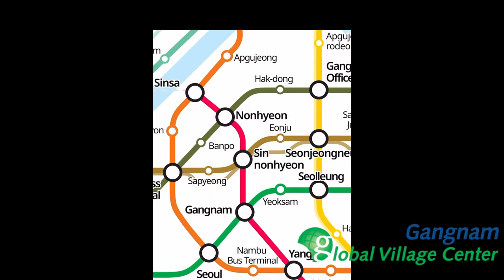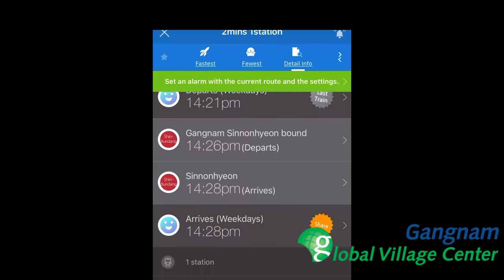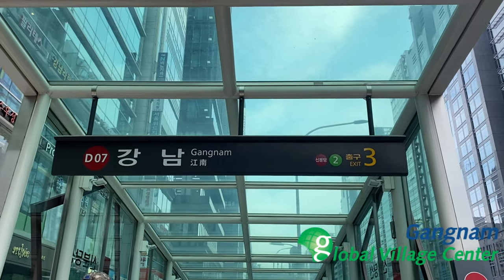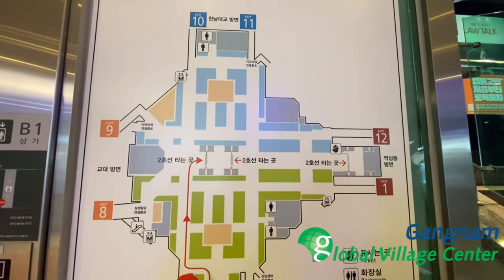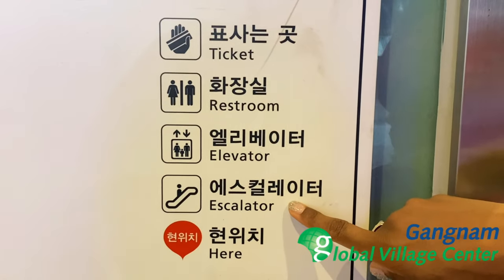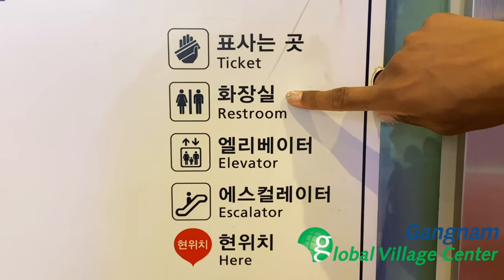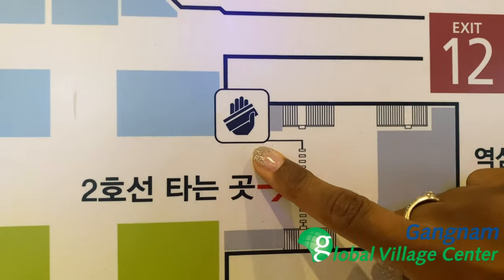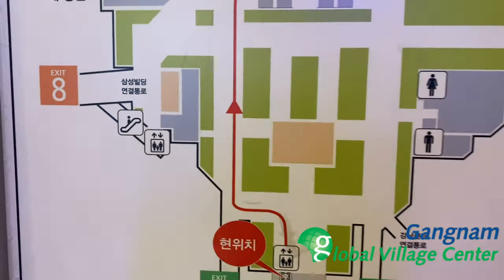We are navigating to Gangnam station, which has two different colors — the green line and the red line. We will learn about that. As you can see, this is the entrance. Navigating inside, it has easy maps as well. There is an escalator, an elevator, and different facilities like a restroom and how to get your ticket. These are the icons for the escalator, ticketing, restroom, and elevator.